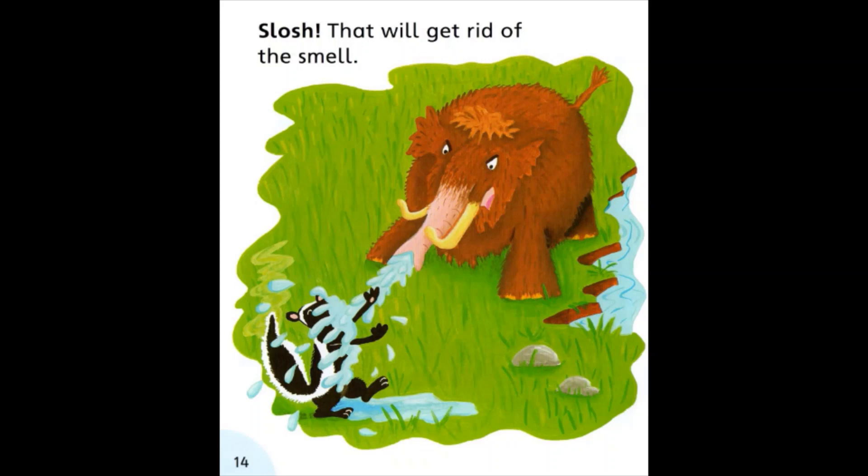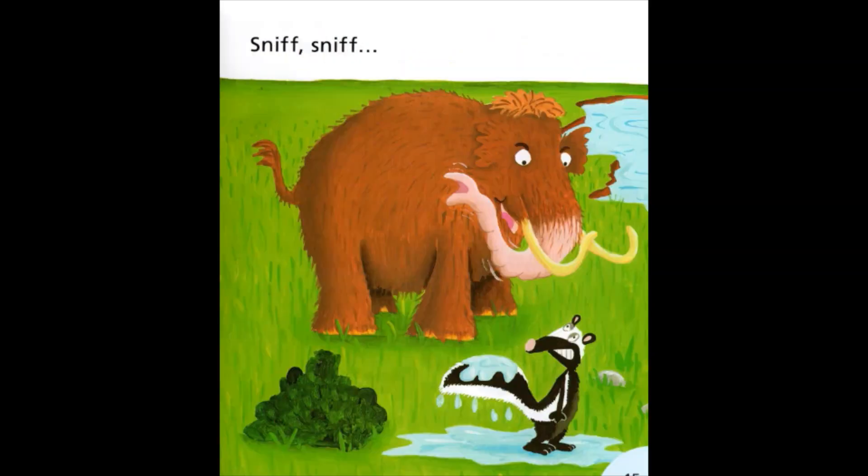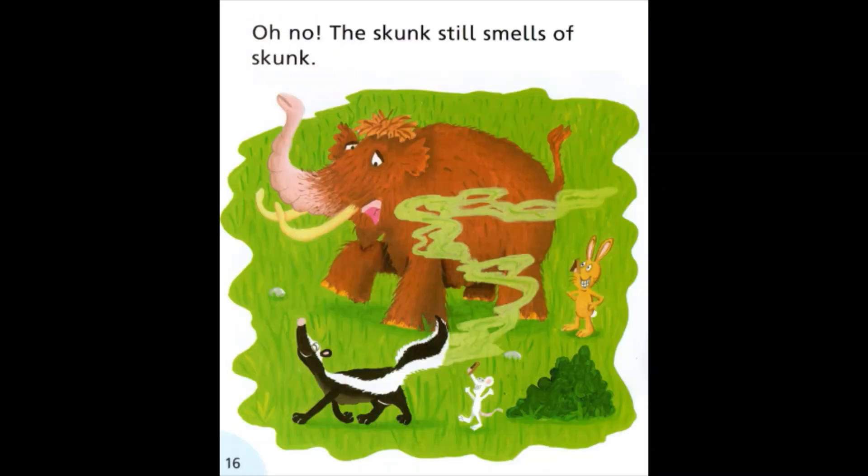That will get rid of the smell. Sniff sniff. Oh no! The skunk still smells of skunk.